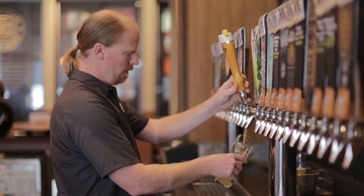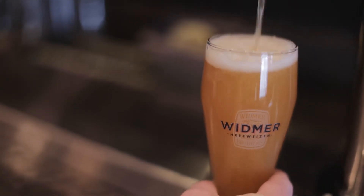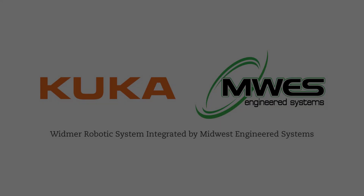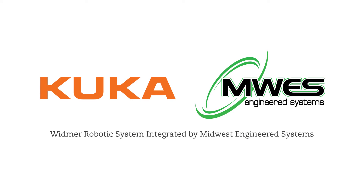That Widmer Hefeweizen is always going to be nice and golden and yellow and yeasty and have citrus aromas behind it. It's perfect. It worked. It works.